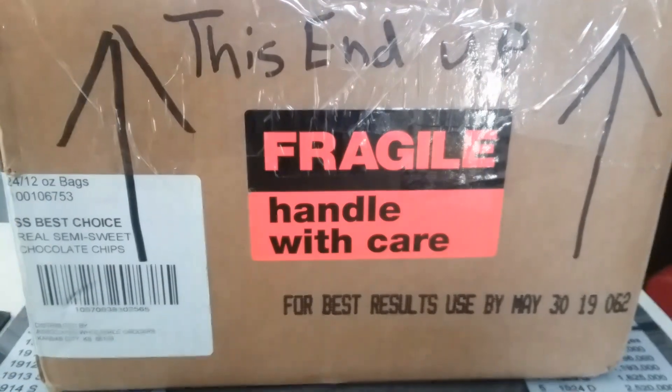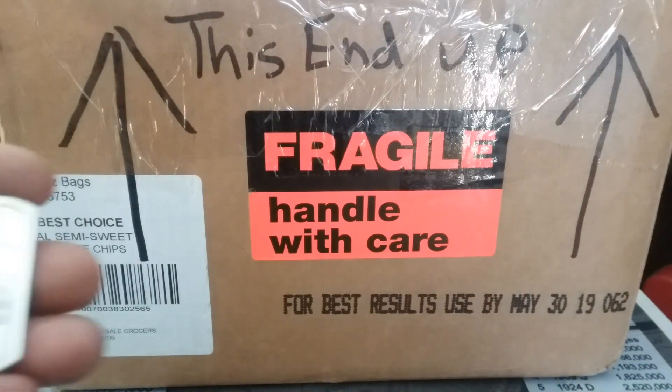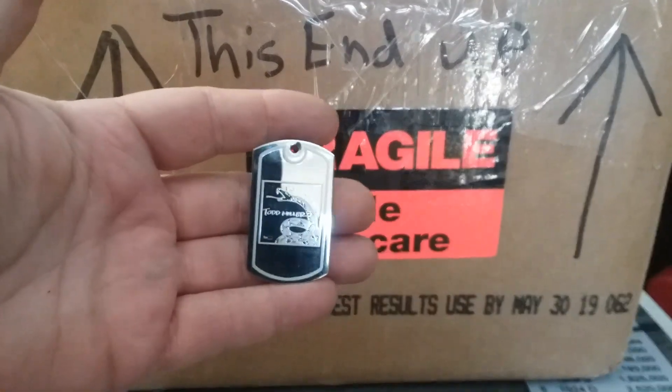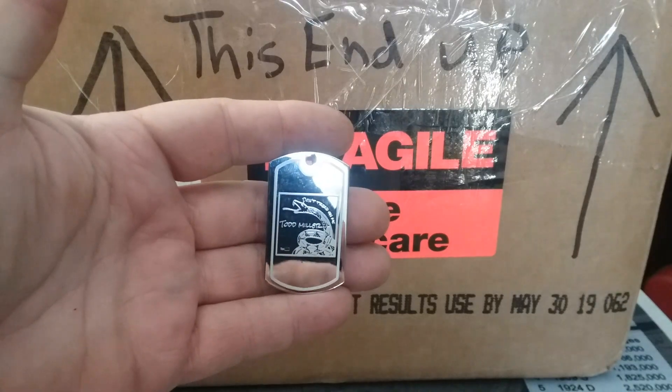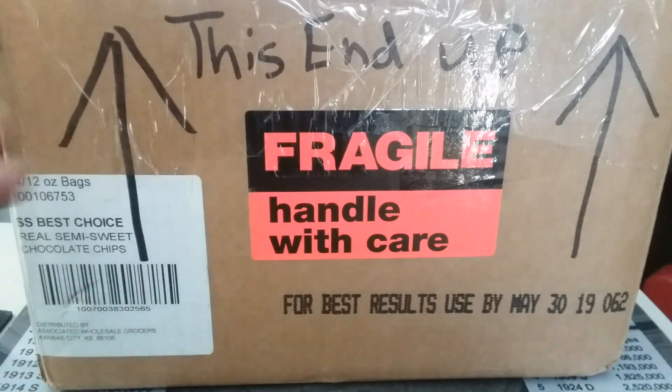This one's from Copper Miner — they're a copper penny channel. He did a favor for me; he made me a dog tag with my logo on it, and guys, this thing is beautiful. If I can get it out of the package here — wow, that is incredible. Hopefully it shows up on camera. Check that out guys. Copper Penny, you did a fabulous job on that. I appreciate it, very very good work.